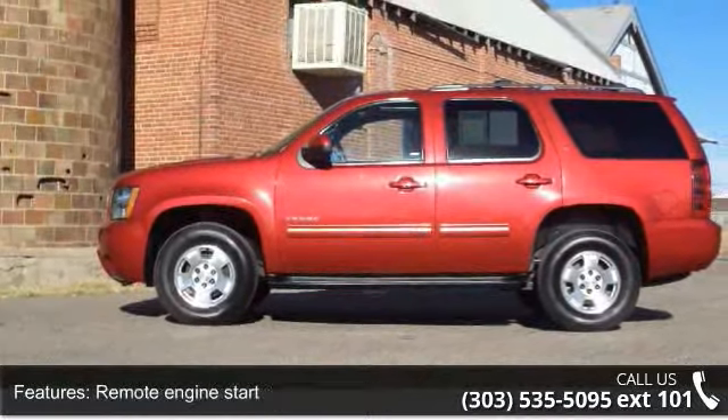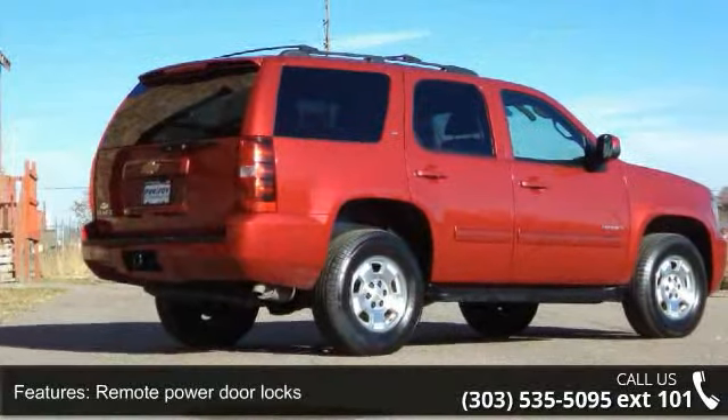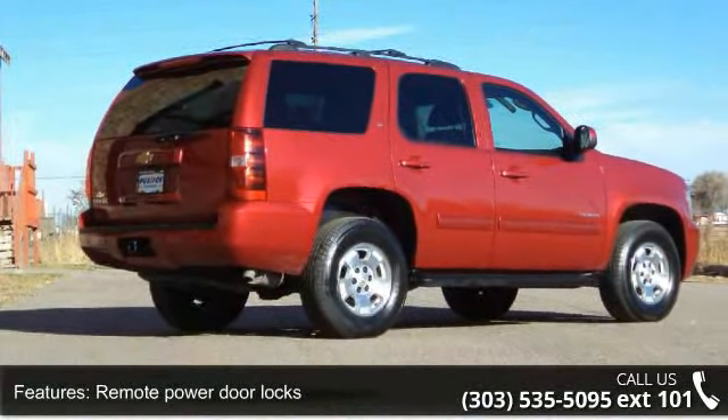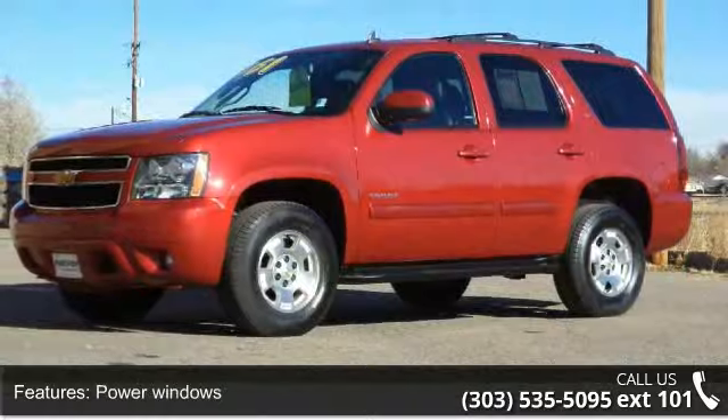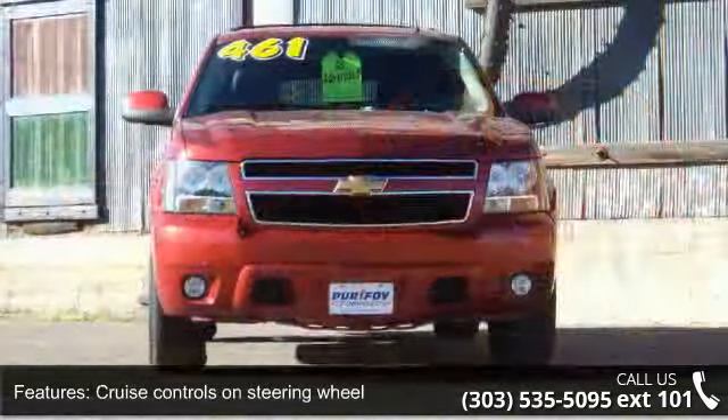Remote Engine Start, Remote Power Door Locks, Power Windows, Cruise Controls on Steering Wheel, Cruise Control, Trailer Hitch, 4-Wheel ABS Brakes and Front Ventilated Disc Brakes. If you are looking for a solid pre-owned car, this might be the one.